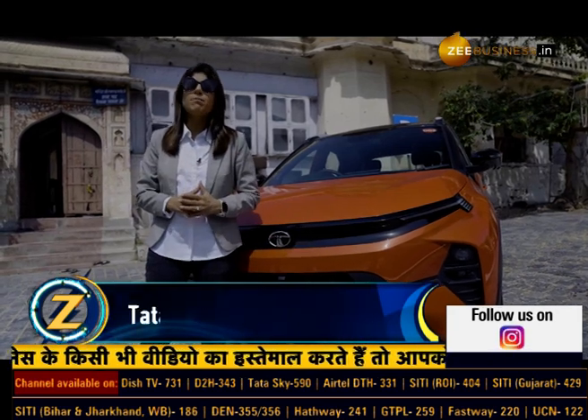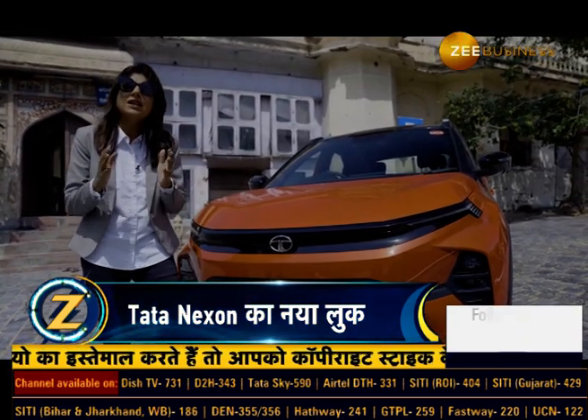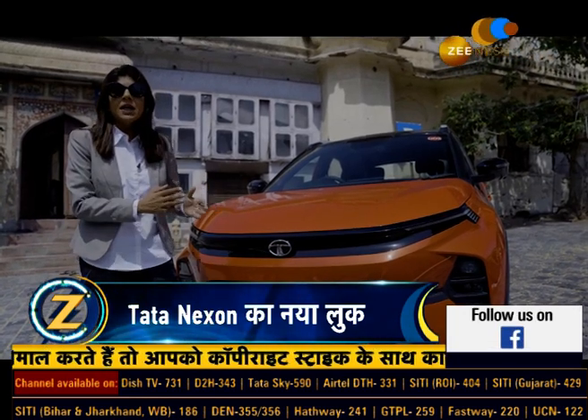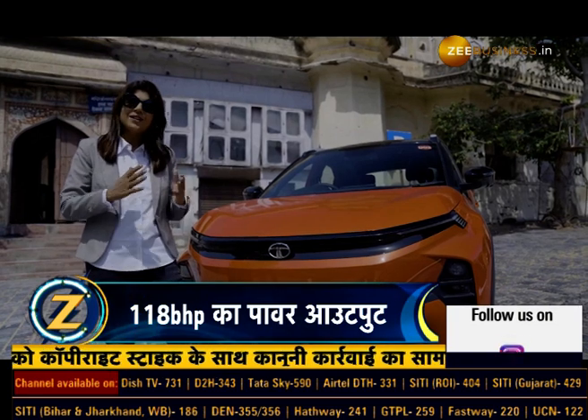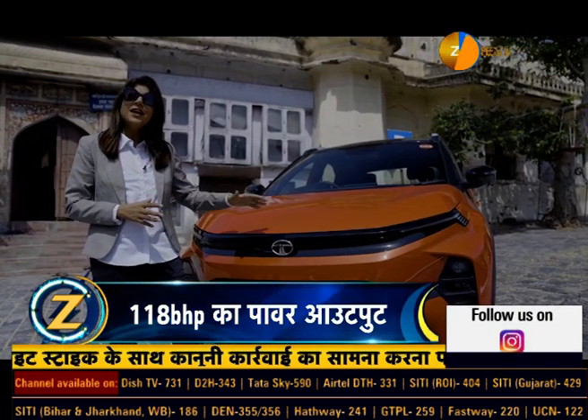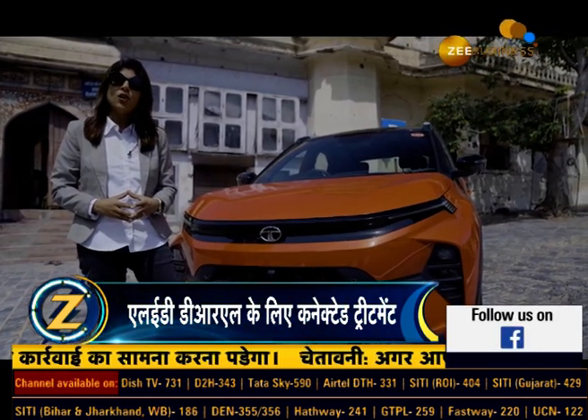This car is a very important product for Tata Motors — a flagship product. It has got great response from the time it launched. Back in 2017, it became a very successful product. But now it has received a major facelift that the company has launched.